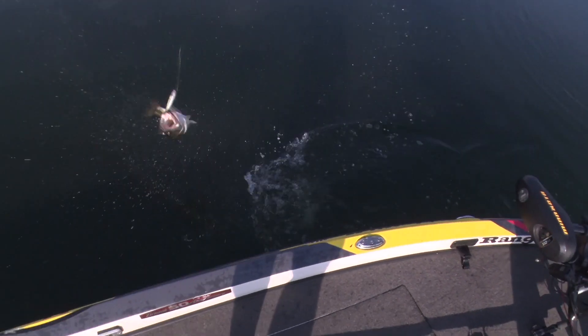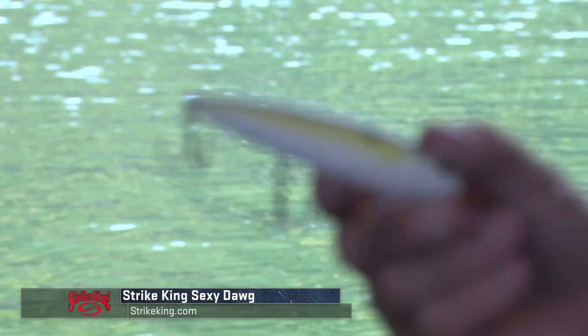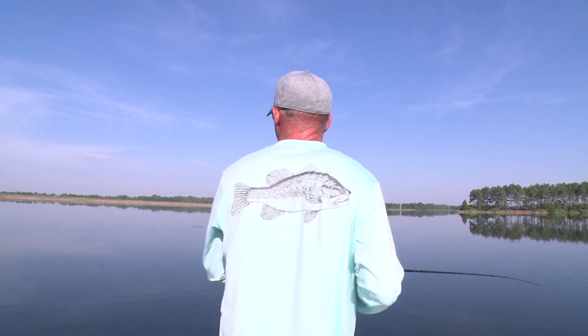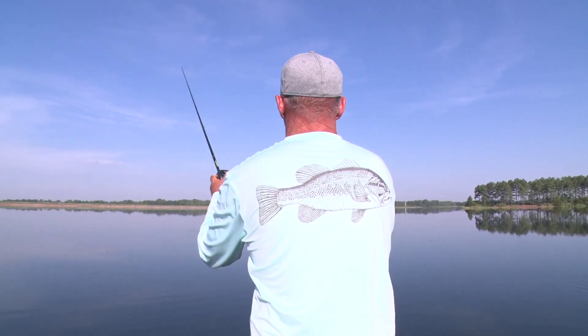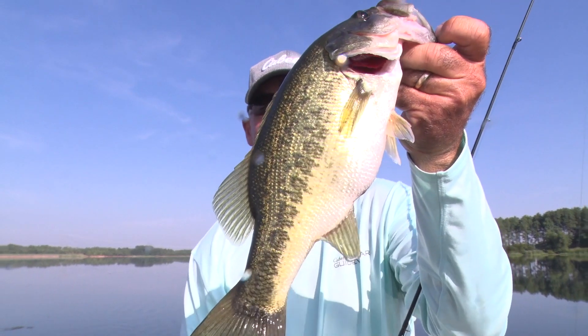My favorite bait is a Strike King Sexy Dog. They make three different sizes and I like all three. The mid-size is probably my favorite because it matches the size of shad most often. If you're dealing with little bitty shad or great big shad, you can go to the other sizes as well. Usually a shad-type color. Be ready with it — all you have to do is get your bait into that school, jerk it a couple of times, and hopefully you'll catch a big fish. It's a way you can put a bunch more fish in the boat.